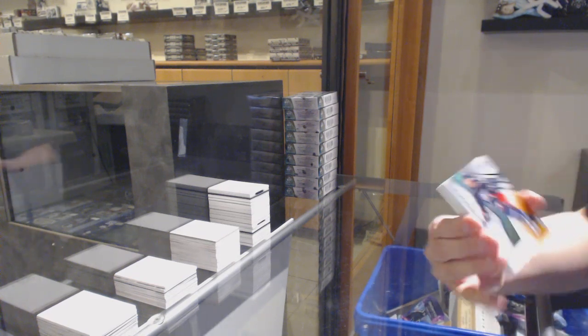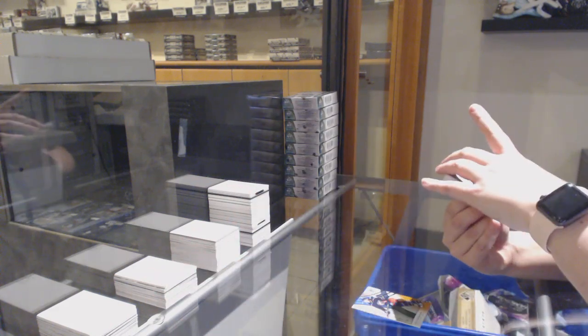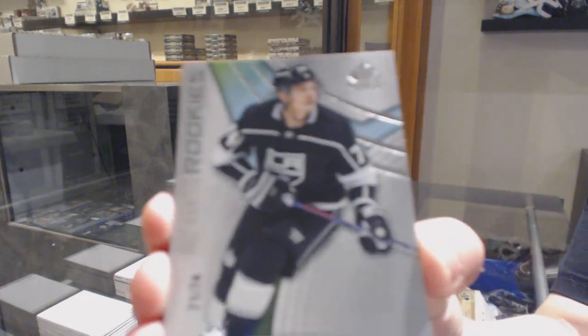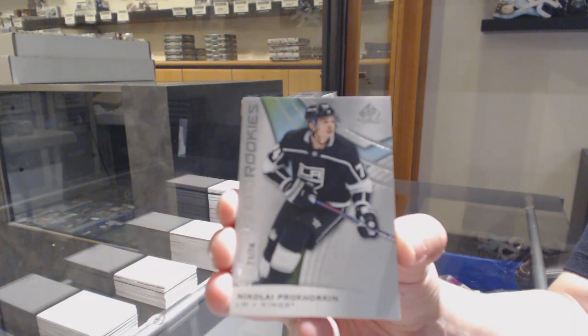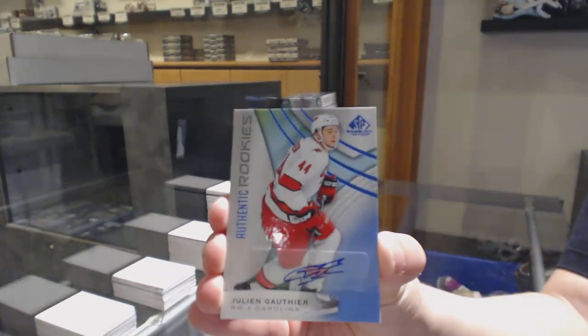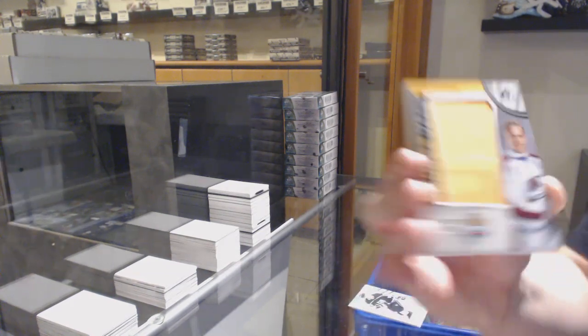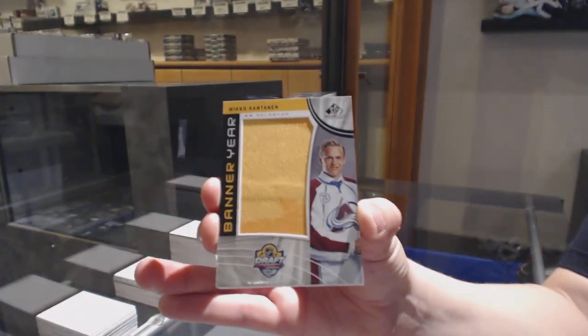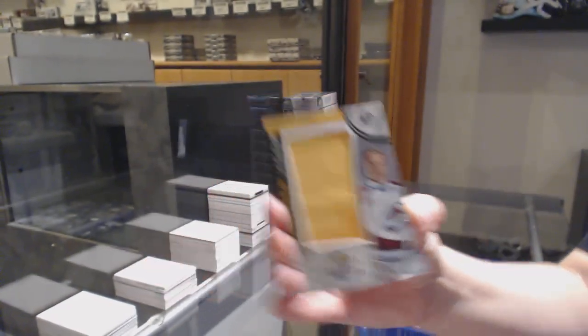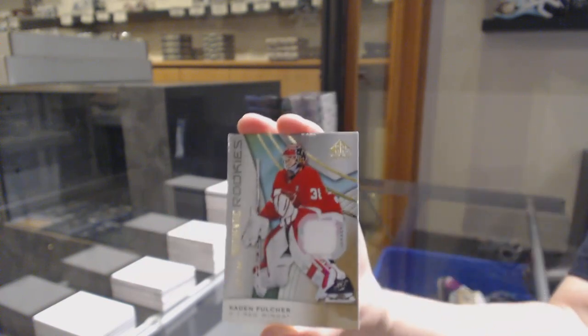We've got an orange number 118, Cole Sherwood for the Columbus Blue Jackets. We've got a rookie card number 274 for the LA Kings, Nikolai Porkin. And a rookie blue auto for Carolina, Julian Gauthier. Banner year for the Colorado Avalanche, Miko Ronsman. Max Jones showcase standout jersey for the Anaheim Ducks. And a rookie jersey number to $5.99 for the Detroit Red Wings, Caden Fulcher.